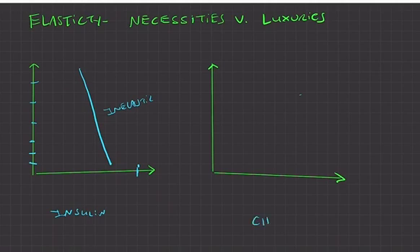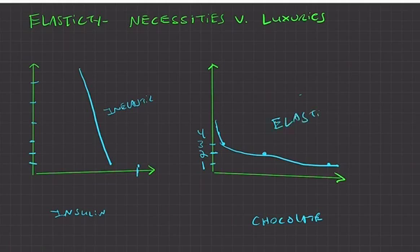Luxuries like chocolate are different. You love chocolate but don't need it. At a low price you buy a lot, but as price rises from one to two dollars a bar, many people stop buying it; at three dollars even fewer. You'd see a very shallow, elastic demand curve for chocolate because it's not a necessity — when prices go up, demand drops significantly. That wraps up this video on demand; the next video will look at supply.